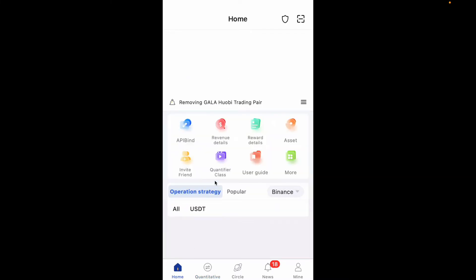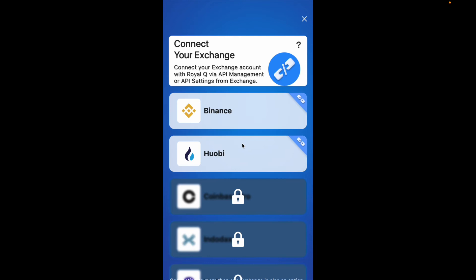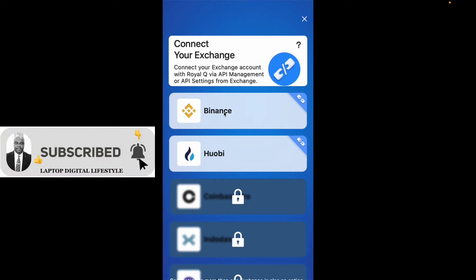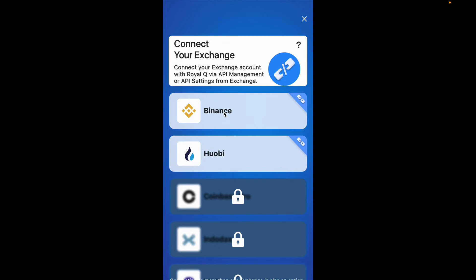The exchanges I want to show you today are in the API bind section. If I click on API bind, you'll notice you can connect any of these exchanges with Royal Q via API management. If you go to your API settings — and of course if you wish to join Royal Q, I have done step-by-step videos on how to do everything, so don't worry. There is a link below in the video description if you wish to do so.